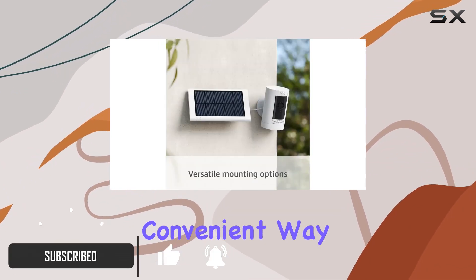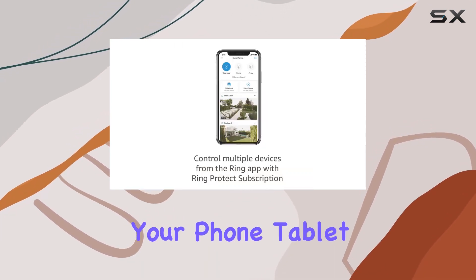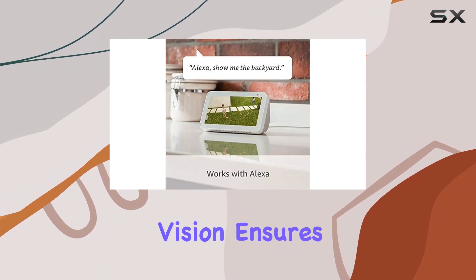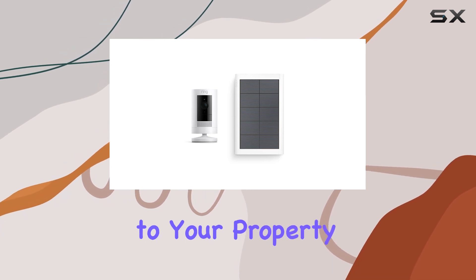The Stick Up Cam offers a convenient way to monitor your home, allowing you to see, hear, and speak to people from your phone, tablet, or select Echo devices. The Color Night Vision ensures clear visuals even in low-light conditions, adding an extra layer of security to your property.